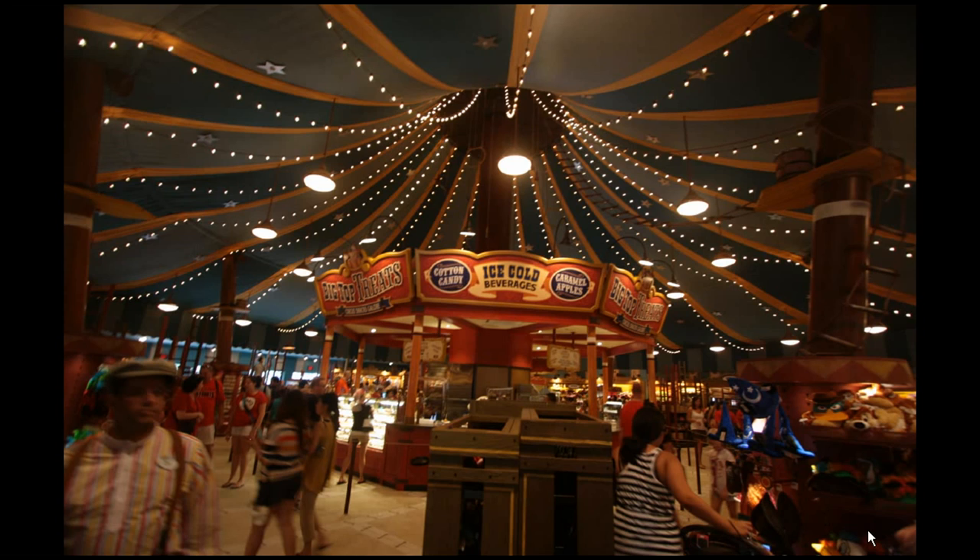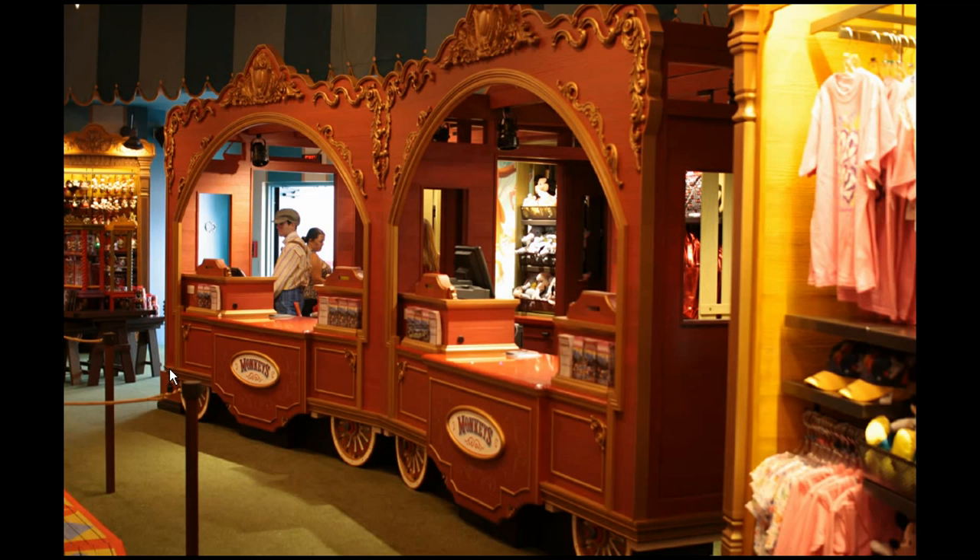First we're going to take a look inside Big Top Souvenirs. As you can see, it's still a tent just like it was before for merchandise, but the theming is more about a circus. You've got all of these Big Top tent poles, the trapeze swings at the top, ladders throughout, and you'll see on the carpet as well — they've done a lot to make it look like a circus.